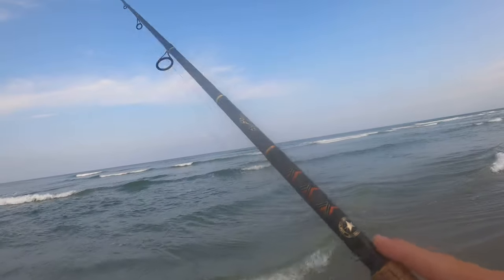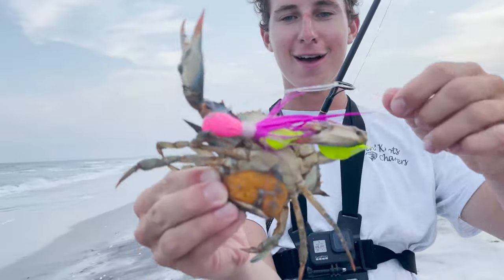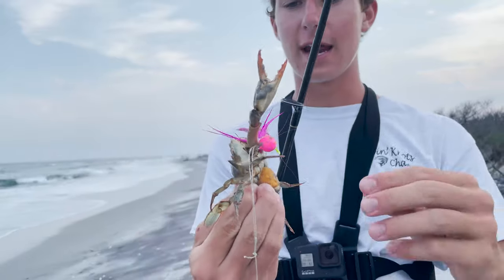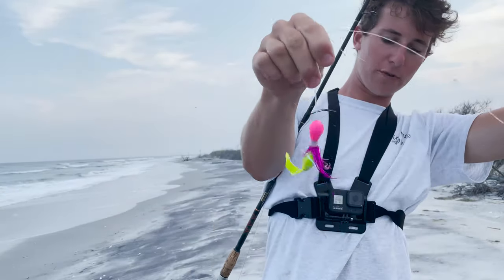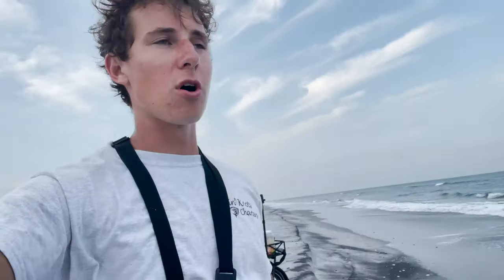There we go, guys — probably going to be the last catch of the day: a pregnant blue claw crab on the bucktail! Crazy last catch, hooked her right in the mouth. Getting the hook out, trying not to get my fingers pinched off. We'll shake her off and let her crawl back to the water. That's going to be the end of this video — the bite wasn't as amazing as I thought, but in two hours I did pretty good: about half a dozen shorts, one blue claw crab, and plenty of missed bites.